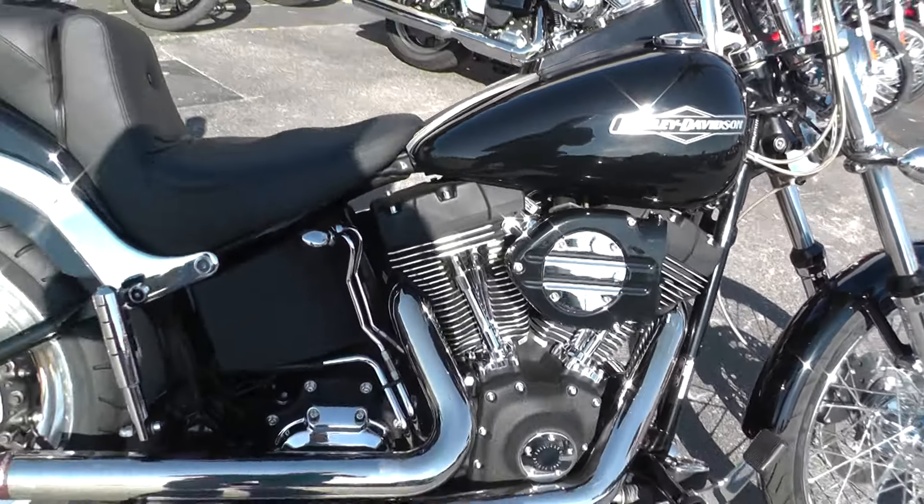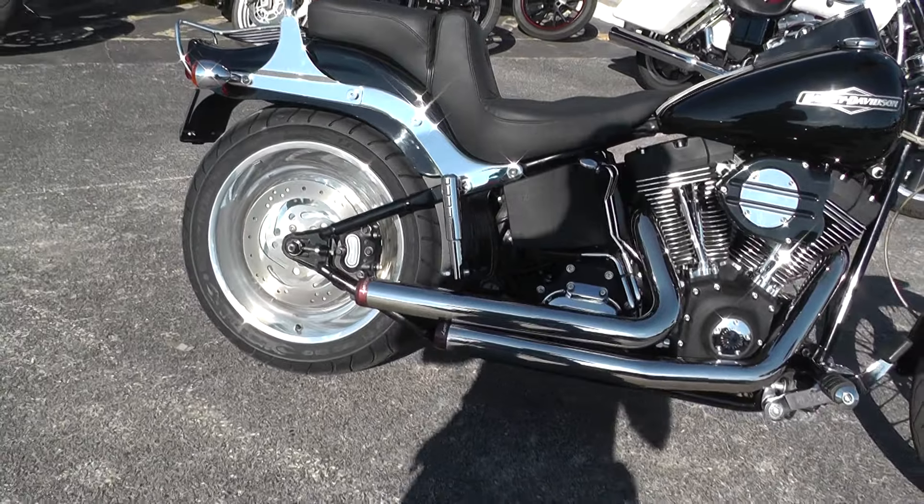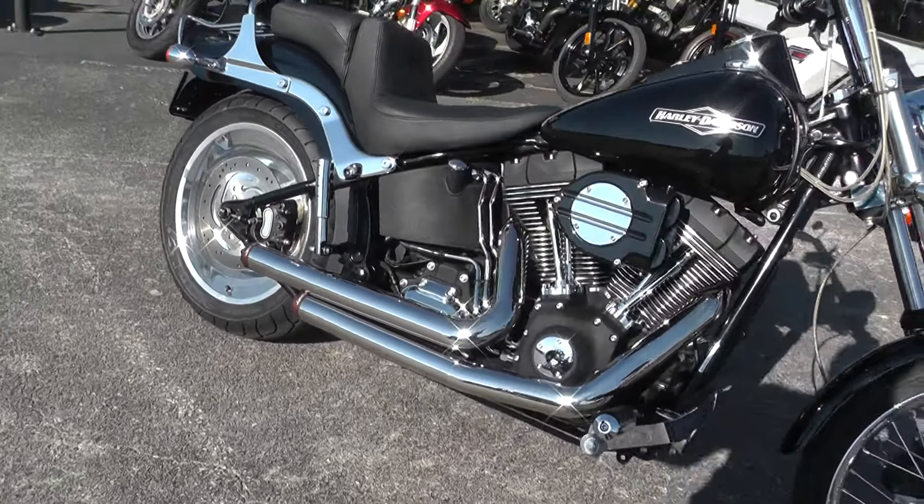Very nice. We ran it through the shop, checked it out, so it's ready to go. It qualifies for excellent financing and extended warranties.